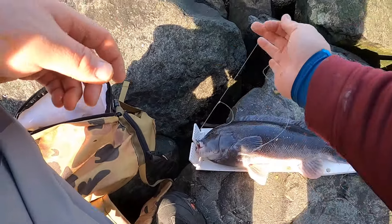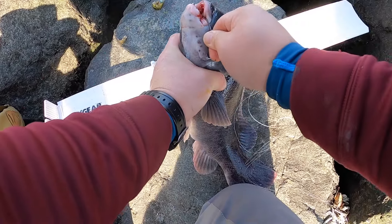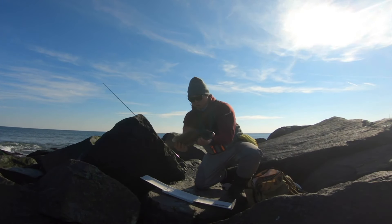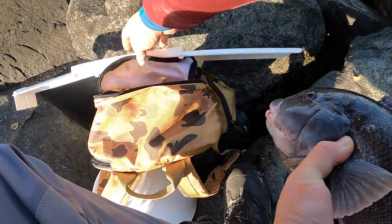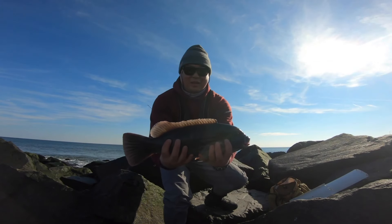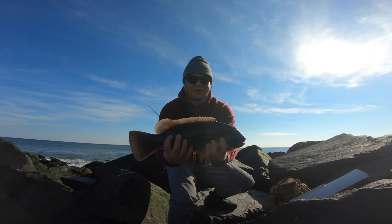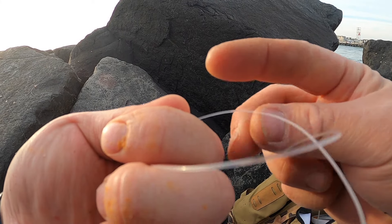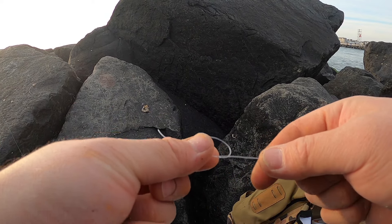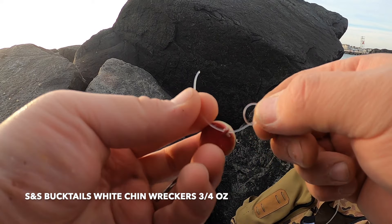He was biting so good too. Let's go baby! That's how you do it guys — that's how you do it. 17 and a quarter, yeah baby! That's how you do it, yeah yeah yeah!